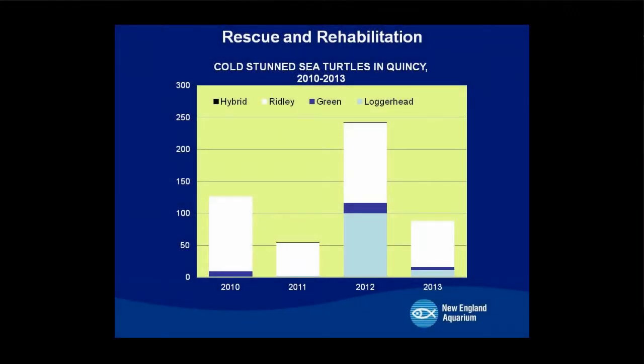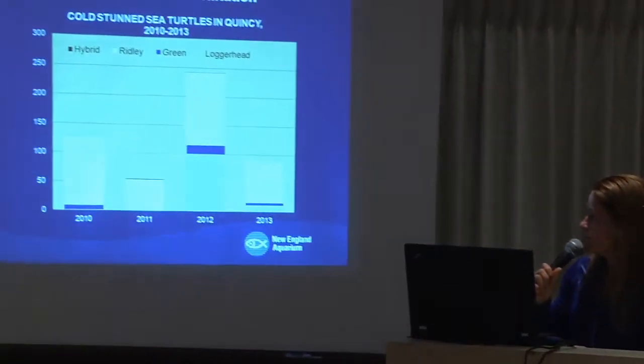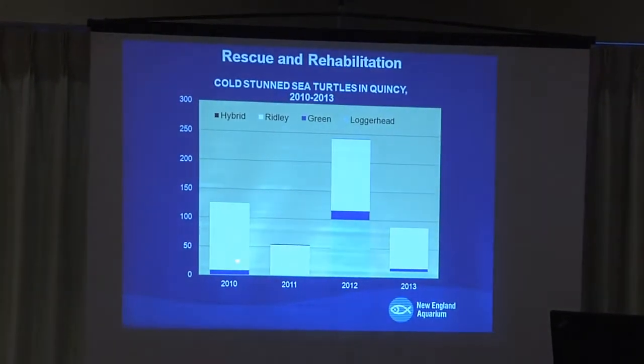Rescue and rehabilitation is permanently based at the animal care center. A big shout-out to Ulica, who put these slides together. Every year, starting in October and going through January, we have sea turtle stranding season. This gives an idea of what we've been doing the last four years with stranded sea turtles. In 2012 it was an epic, record-breaking year — over 242 turtles came into Quincy, 100 of them loggerheads, which is really, really rare. Our rescue and rehabilitation program starts with beach walkers who are part of the Audubon Society on the Cape, walking beaches at every high tide in the fall and winter.